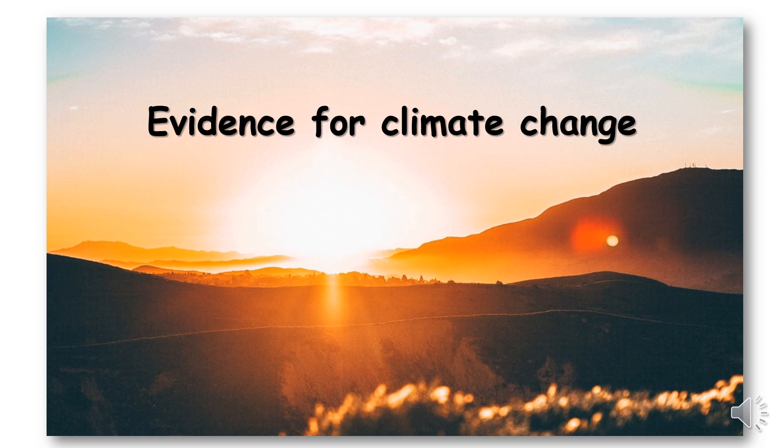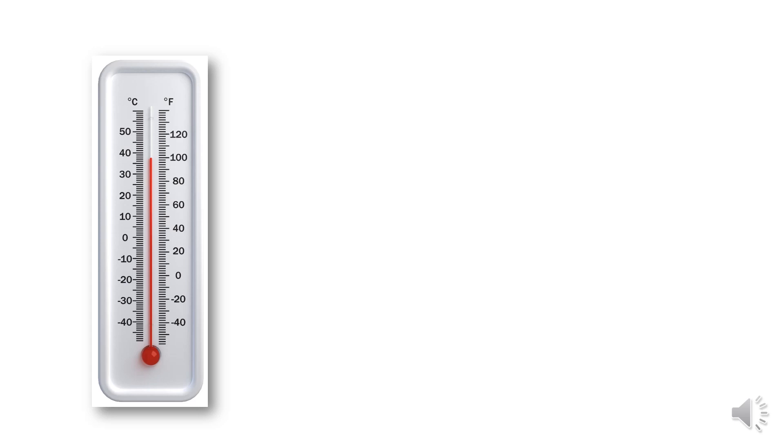Evidence for climate change. Scientists can tell you what they think temperatures were like 2 million years ago, or even 5 million years ago. And yet, we've only had thermometers for the last 300 years.